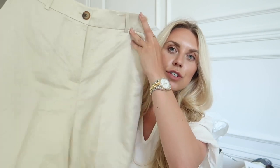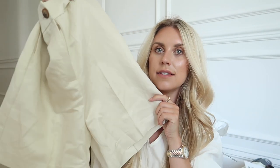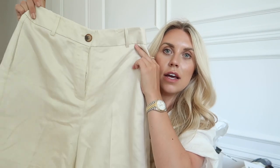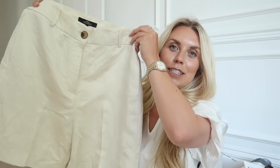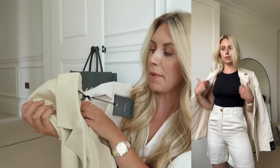First thing I'm going to share with you is this short suit set — a gorgeous tailored pair of cream shorts, kind of a sand color. I got them in a size 12 regular, and they were £36. Then the matching blazer — I also picked that up in a size 12.